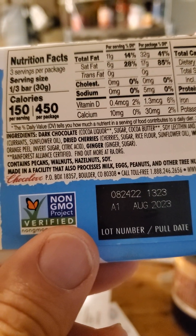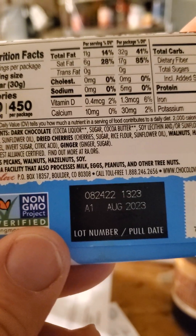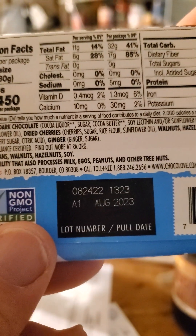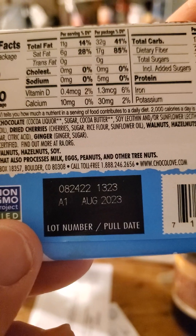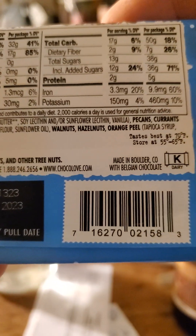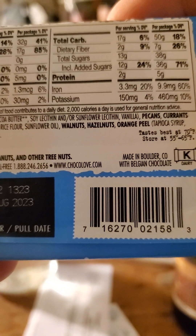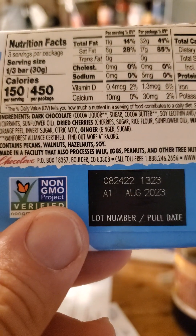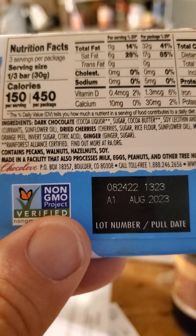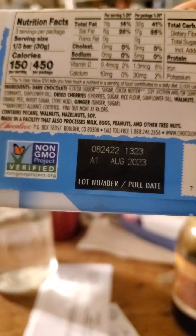Let's see the ingredients — there's sugar, invert sugar, and more sugar, plus rice flour and tapioca syrup. So several forms of sugar. The invert sugar definitely has a lot of fructose in it, as does the regular sugar. So not good for your liver.